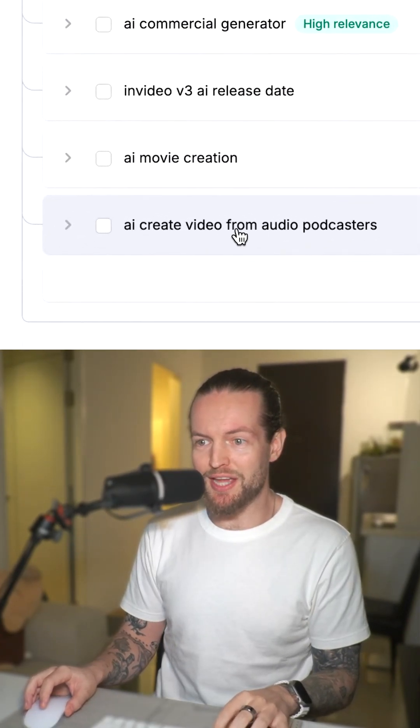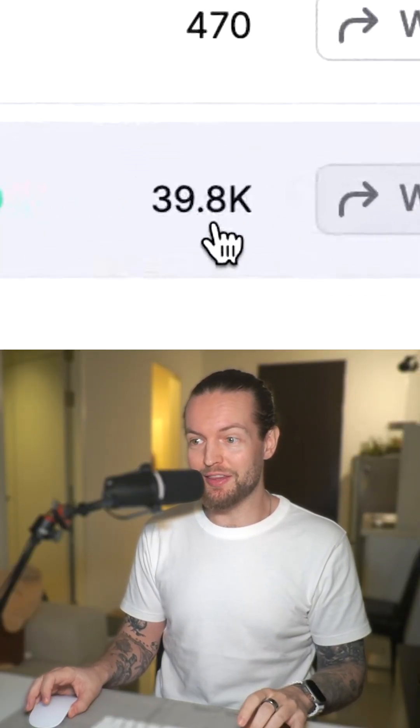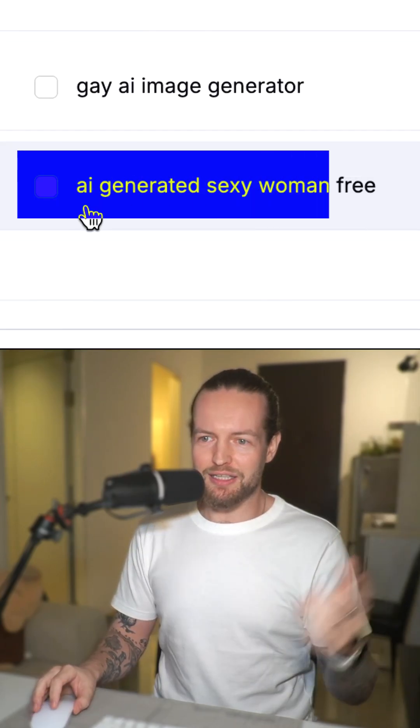Even this one — AI create video from audio for podcasters — sounds like a fun and profitable video. But only select the ones that you want to do. For example, this one has 39,000 searches and it's easy to rank for, but the keyword is AI generated sexy woman free. Yeah, I ain't doing that one.